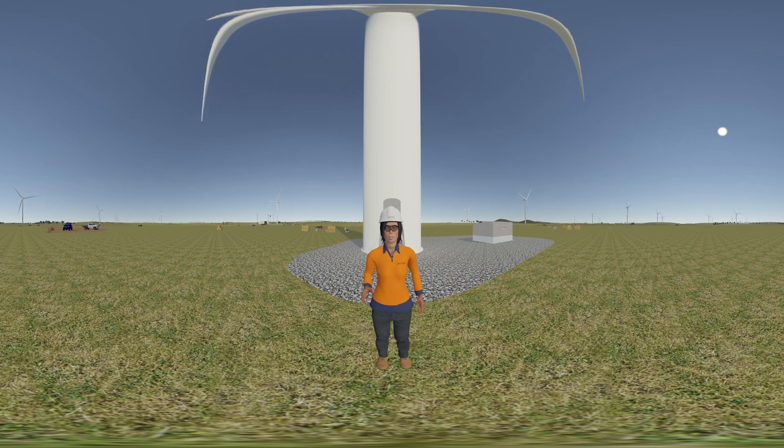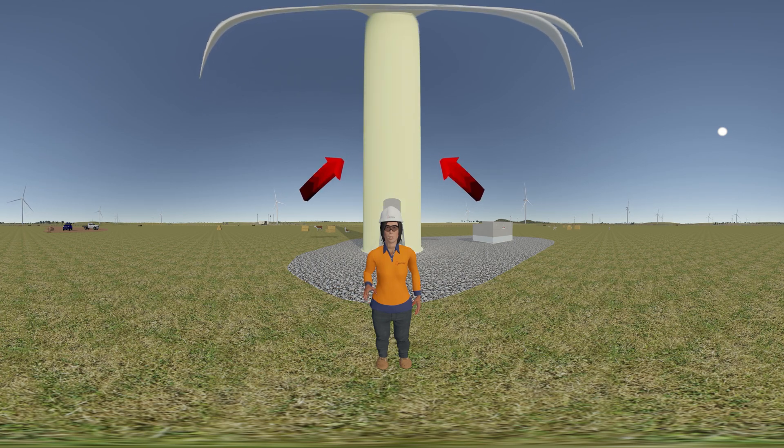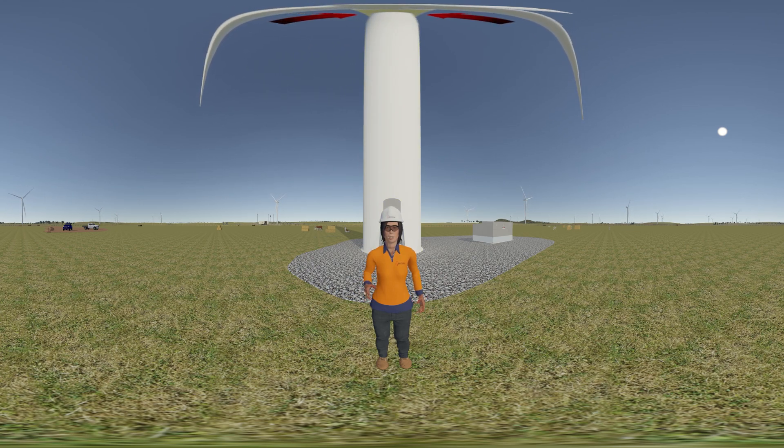Wind turbines are composed of a tower, three blades, a hub and a nacelle. Once the foundation has been poured and is set, the four tower sections are assembled by large cranes and bolted into position. The nacelle, hub and blades can then be lifted by a large crane and fixed to the tower. The nacelle, which houses the gears, generators and electrical conversion equipment, is about the size of a minibus and weighs approximately 140 tonnes.